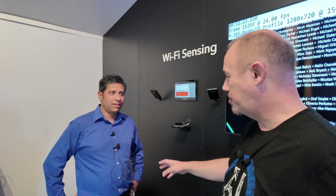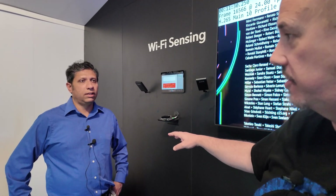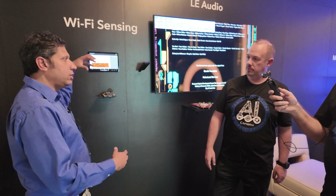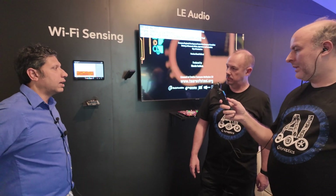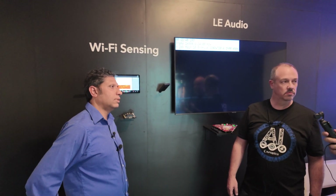Astra is already in the marketplace, and Veros — our whole wireless portfolio including Wi-Fi sensing — is being announced today. This demo is available for customers to evaluate. We also have third-party partners who build Wi-Fi sensing algorithms, and we sell them the processor and connectivity chip. Those partnerships are important for building the whole ecosystem.